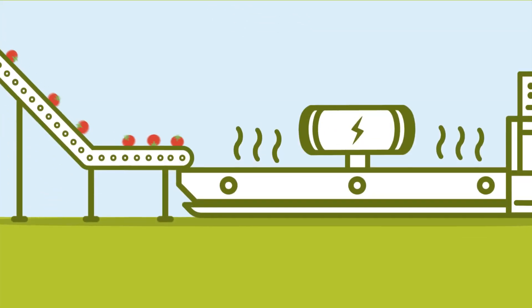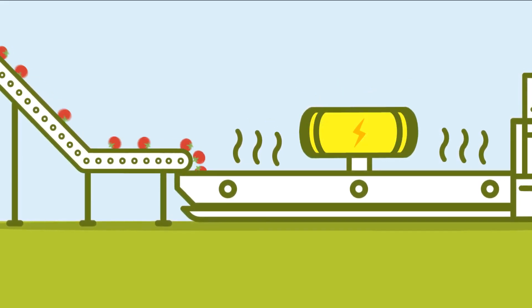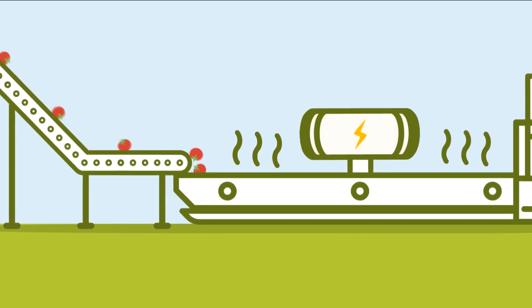Let's look at processing tomatoes. PEF treatment is applied to raw tomatoes in the first washing step. This facilitates skin removal during steam peeling, saving 20-30% energy.